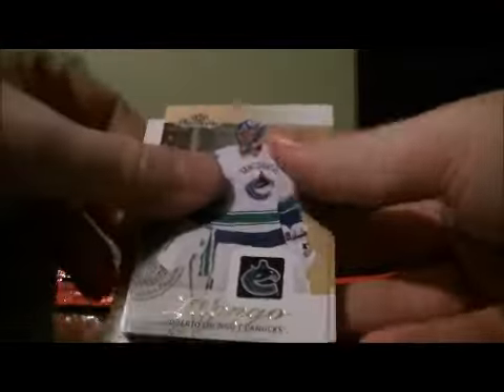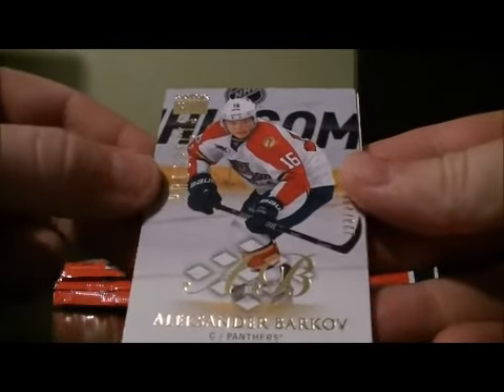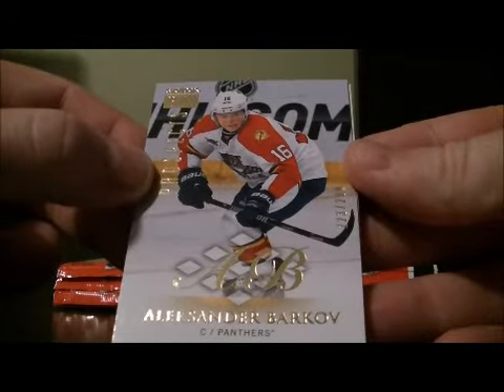Here we go. Good luck everybody. Skybox Premium Prospects of Alexander Barkov, 223 of 299, for the Panthers.